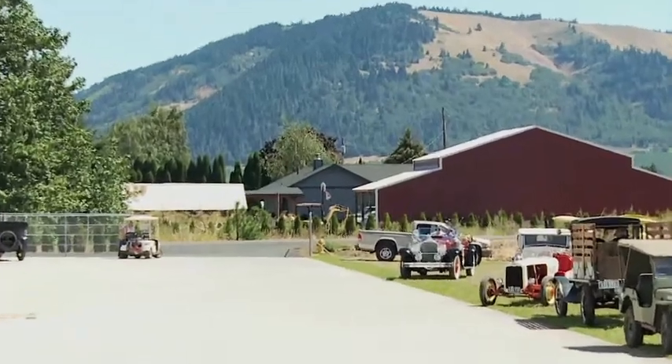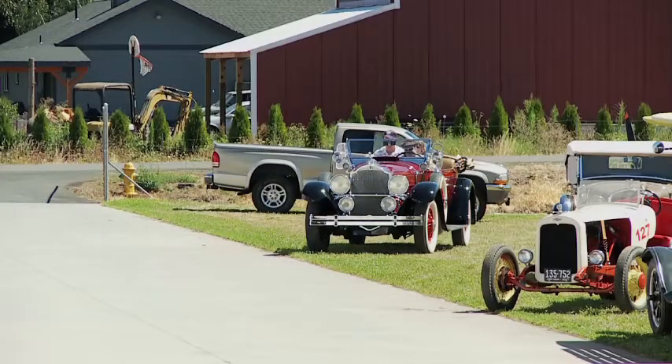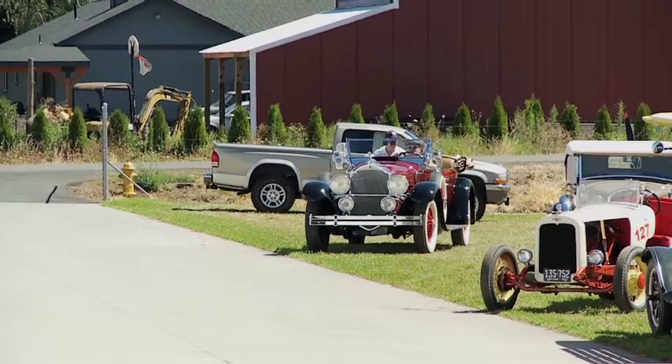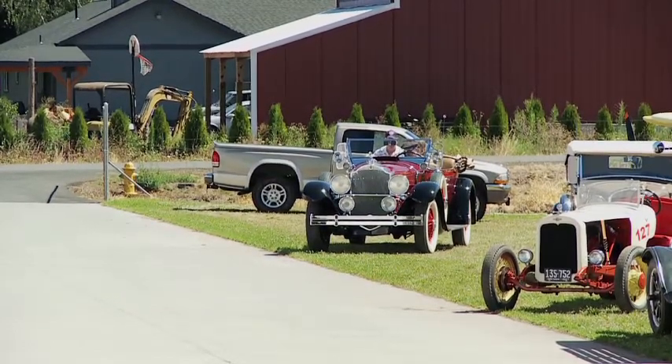That's been in my family for about 30 years. Hello, my name is Wes Valpe and we're at the Wham Museum in Hood River, Oregon. This is my 1929 Packard 5-passenger Phaeton. We're going to go for a short ride here.